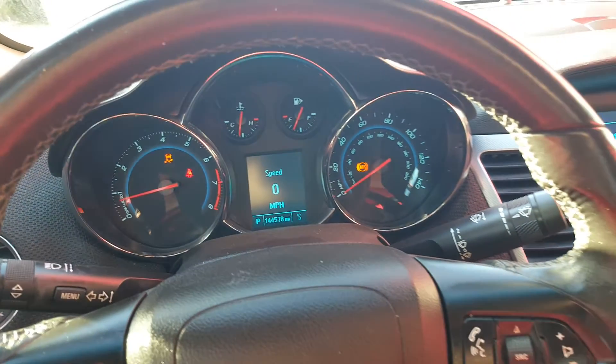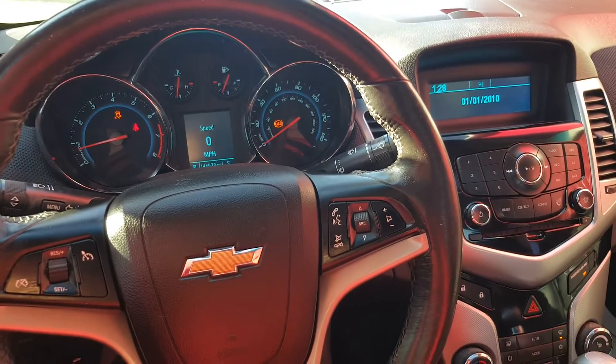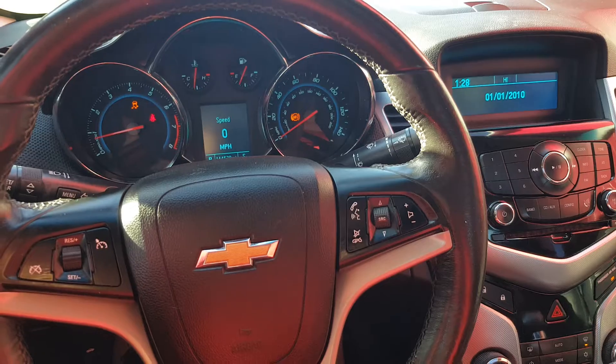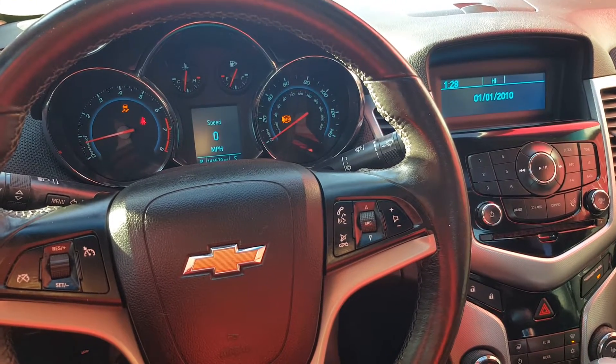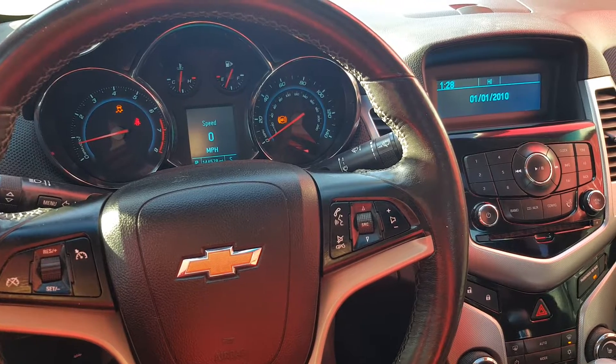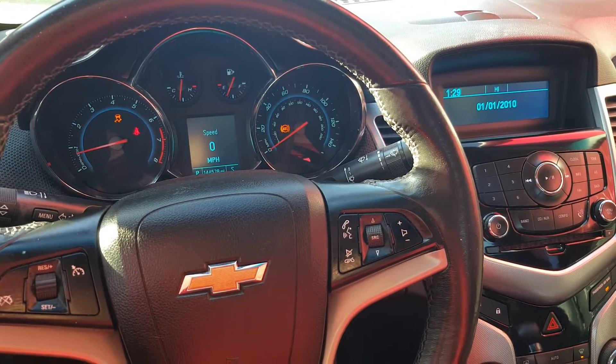This car is purring along. It runs out, drives well. Really nice car. It just needs a few things to make it an amazing car. Transmission goes through all the gears. There's no hesitation in the motor. Whips up to 70 miles an hour with no problems.